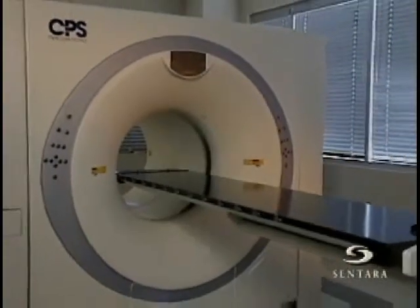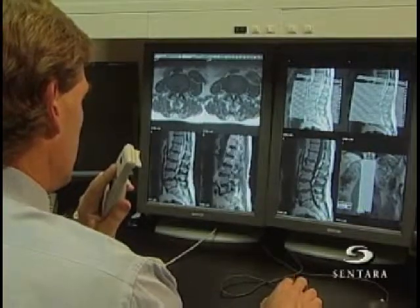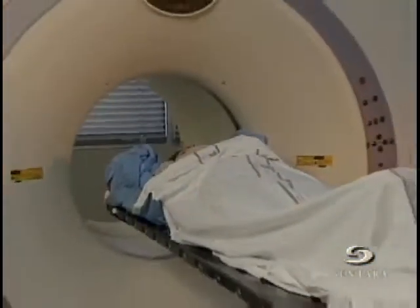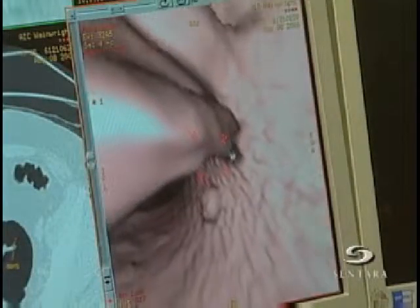High-tech equipment is making it faster and easier to find out what's wrong, but it takes more than machines. Remarkedly degenerative disk with fatty infiltration of the adjacent end plates. Technology advances have occurred at a breakneck pace recently, certainly in imaging, and will continue to occur. However, none of it's any good without the interpretation. It's Sentara's team of dedicated specialists that makes getting a scan more meaningful.